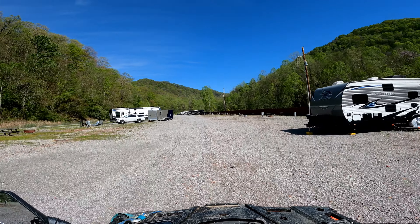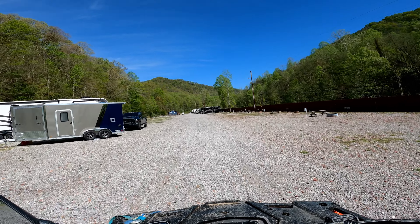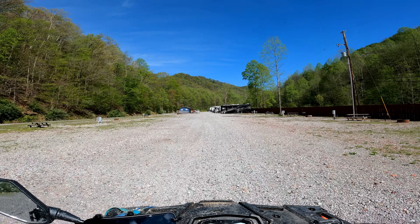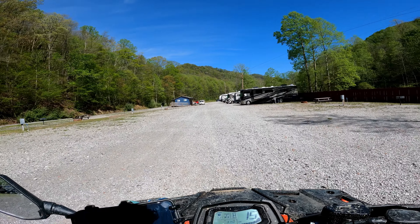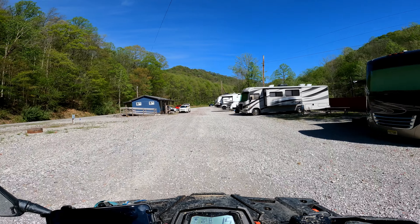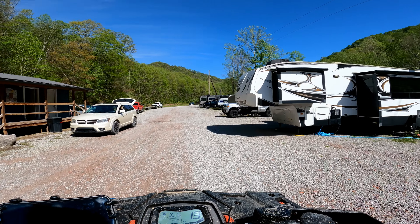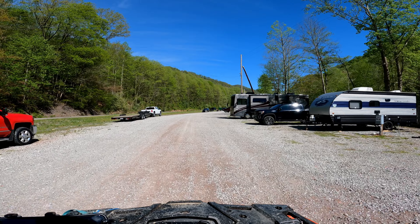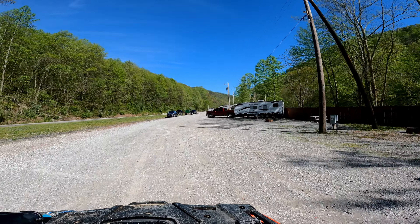Now we're going to come to the end of the RV site and cross over where we entered. I'm going to take you guys down and show you where they have onsite fuel and also an onsite wash station, which is really awesome. Because if you come down here and it rains, it is muddy — your machine is going to get covered with mud. There are a lot of nice RVs here.